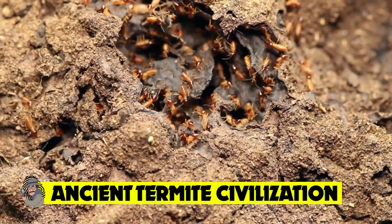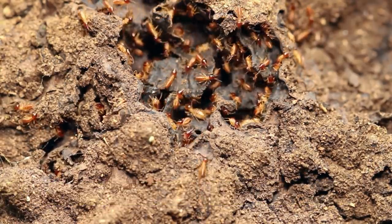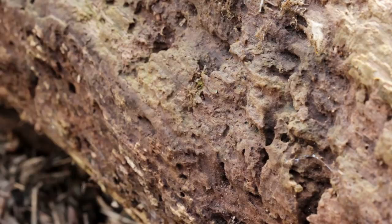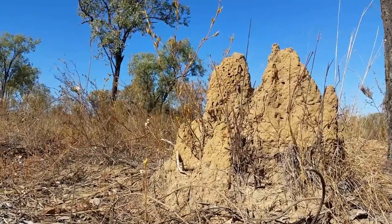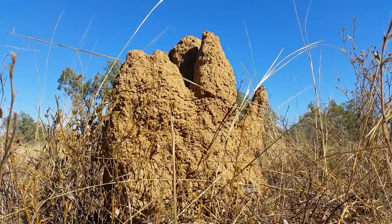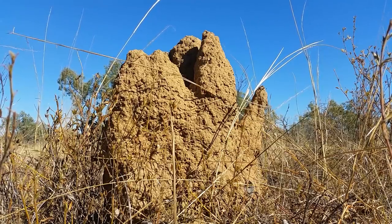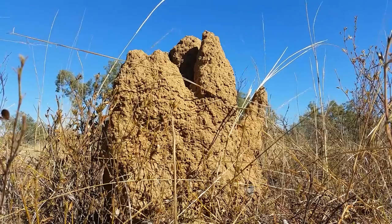Ancient termite civilization. While they may seem pretty inconsequential to us humans, when it comes to building nests and ecosystems, insects are some of the most prolific engineers and architects in the entirety of the animal kingdom. Take termites, for instance, who are most often reserved as being pests and nuisances to the rest of the natural world. However, when it comes to engineering astonishing architectural feats, these tiny critters are responsible for creating one of the largest colonies ever known.